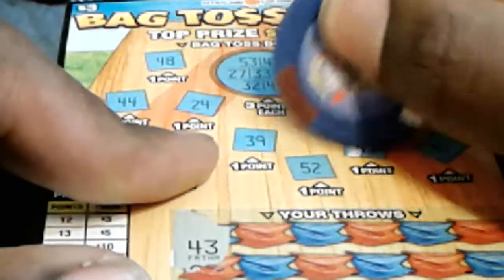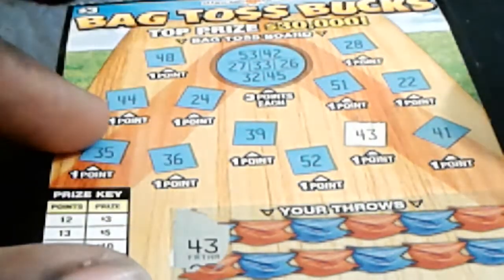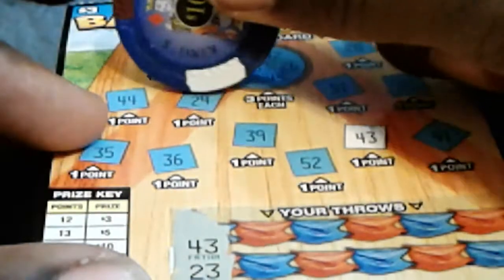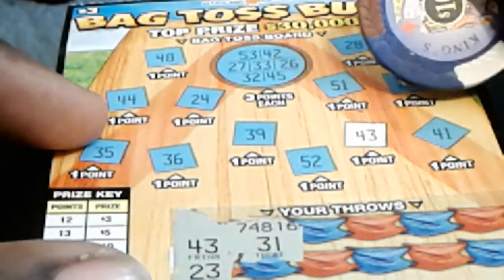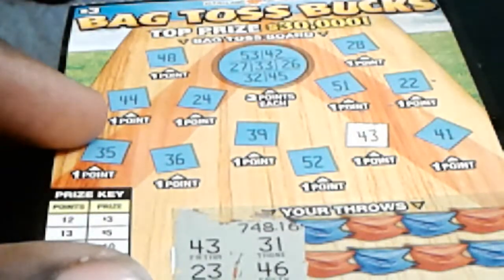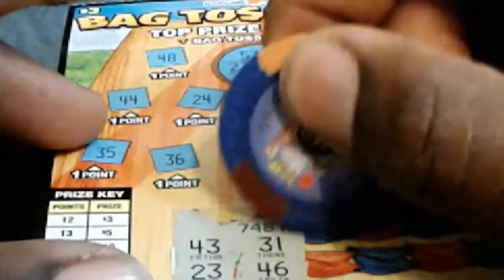My first time I scratched and scanned it and won three bucks back, that was it. All right, got a 43. And I got a 23 — right now we only have one point. No 31, where's 31 at? No 31. Wow, okay, not starting off too well. Got a 46 — come on, let's get a couple of threes. I got a 36. Wow, not starting off good at all.